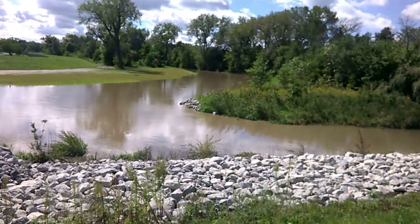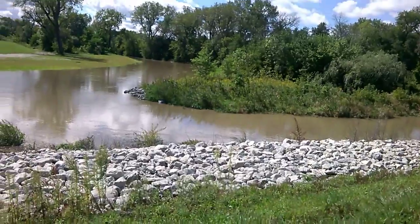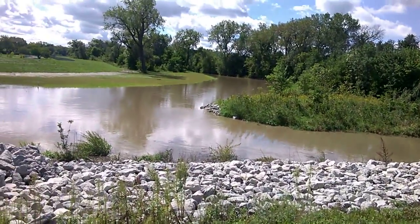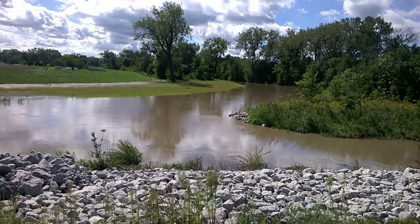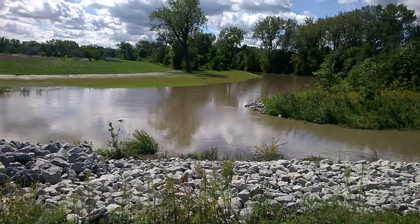This is the new high-velocity channel. This is the water coming from the west, from Heart Ditch, and going east. From the top of the view here, there's a new channel that's been designed to carry a lot of the water from the Heart Ditch to the east.